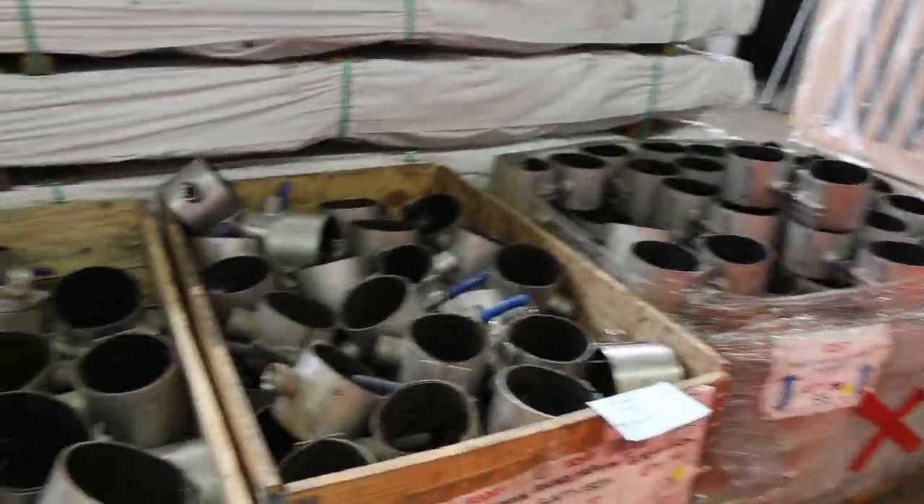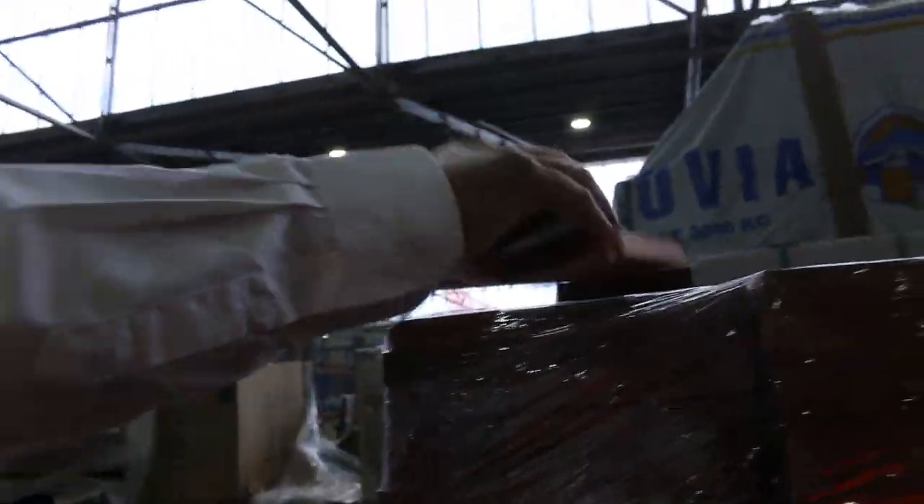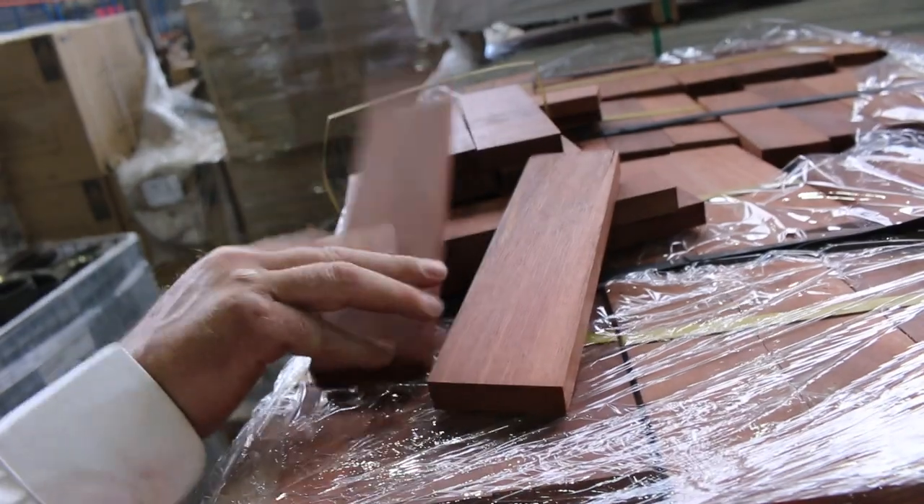A few more pallets of the assorted plumbing gear over here to clear. Some of the Jarrah parquetry — this one's lot 393. Not bad looking stuff, how good is that? Beautiful species, nice colour of the Jarrah.